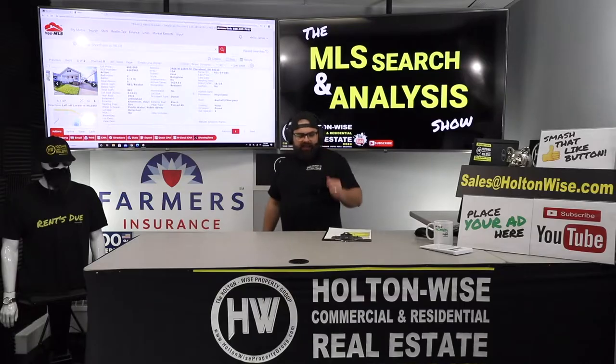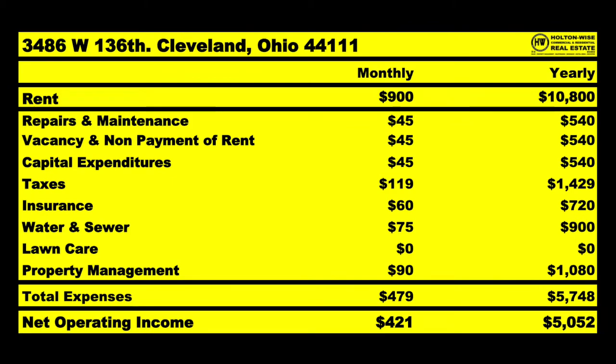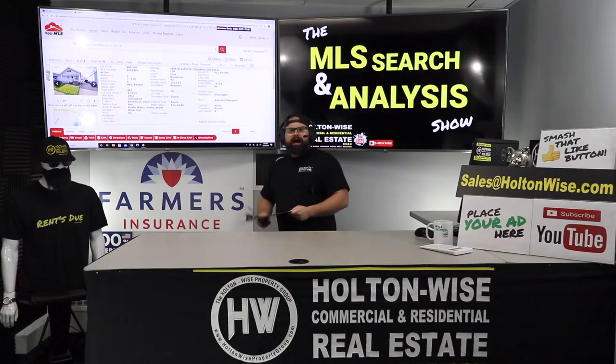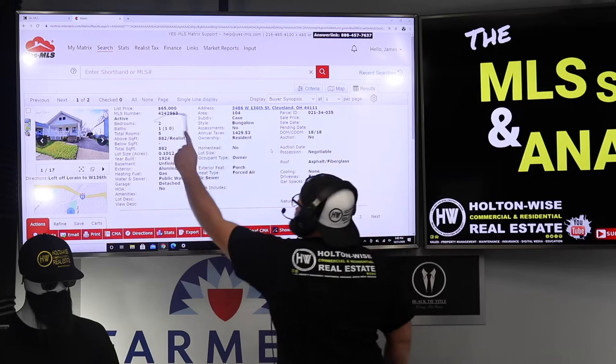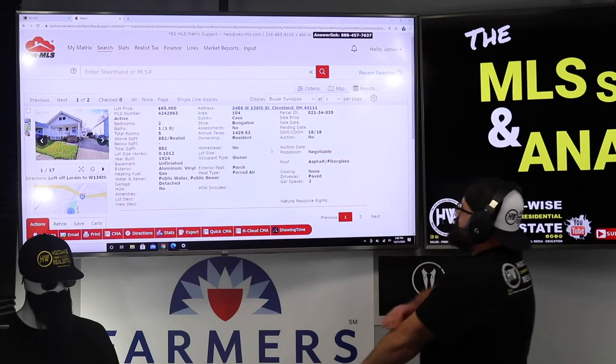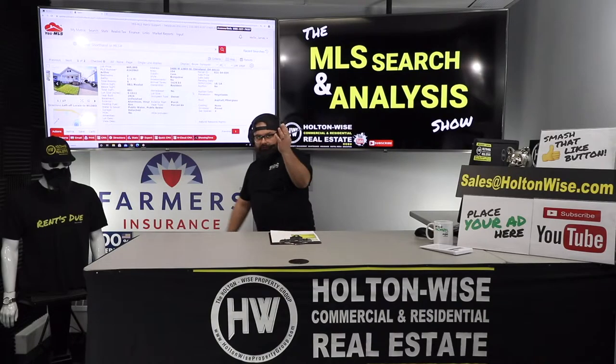That's going to get us a $900 a month Section 8 rental, just like the last property. So $900 comes in, approximately $5,748 for the year goes out. You're bringing in $10,800, spending $5,748. That's approximately $5,000 a year for your net operating income. The address is 3486 West 136th, Cleveland, Ohio 44111.